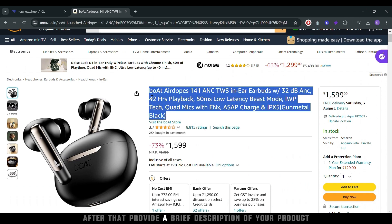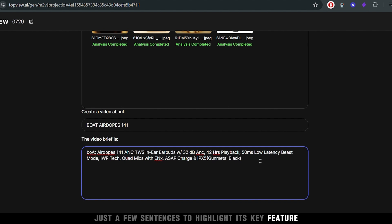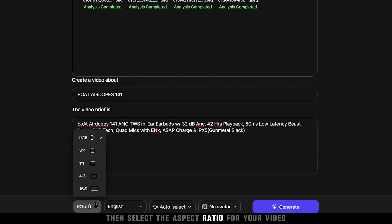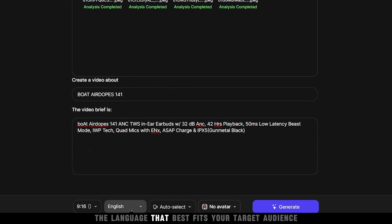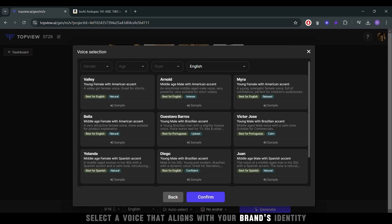After that, provide a brief description of your product — just a few sentences to highlight its key features. Then, select the aspect ratio for your video and choose the language that best fits your target audience. Select a voice that aligns with your brand's identity.